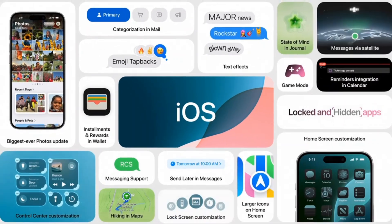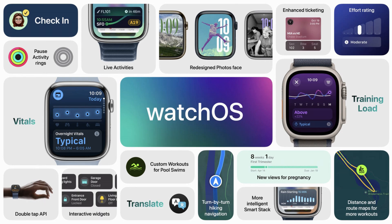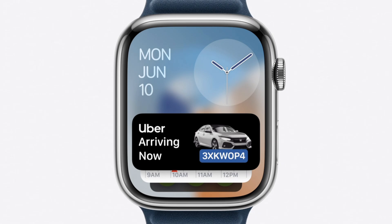RCS is coming. AirPods are getting better. Apple TV is getting a few updates, but nothing super exciting. Now we move to watchOS. We're getting the typical new fitness features, with a training load measurement. There's now a Vitals app and an improved Photos watch face.